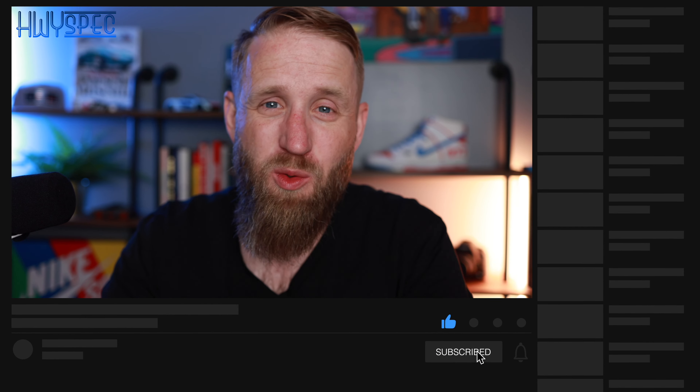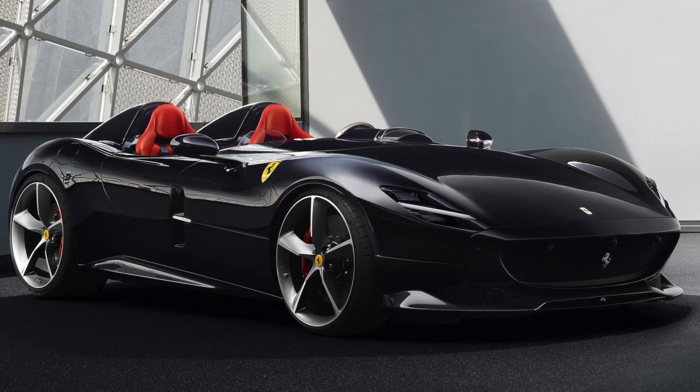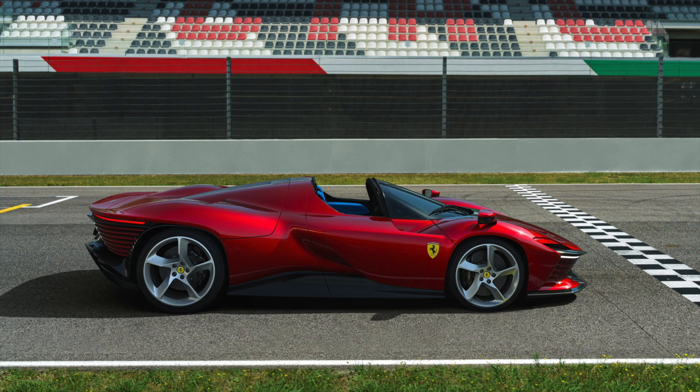Now there are a couple of caveats with this because I am excluding the SP models — the special production ones that are one-offs or super limited in production — because there are some rather beautiful ones, namely the SP2 Monza and SP3 Daytona. But what we're going to do is take some of the newer Ferraris that I just cannot get over how beautiful they are.